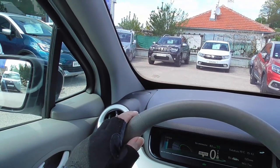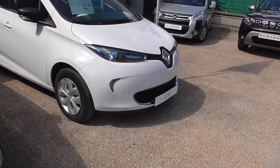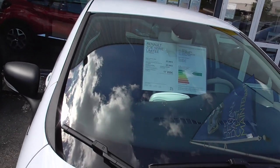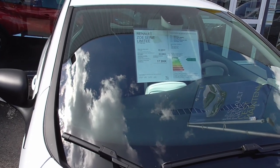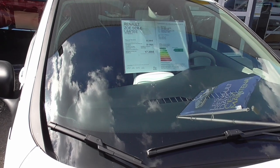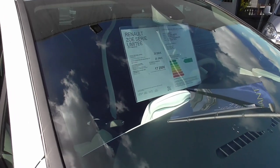There is a Zoé — a Zoé like mine. A new Leaf. 2018, so it's a 400 km range.